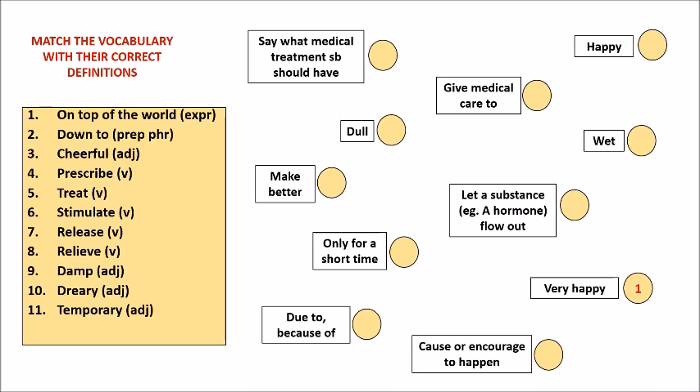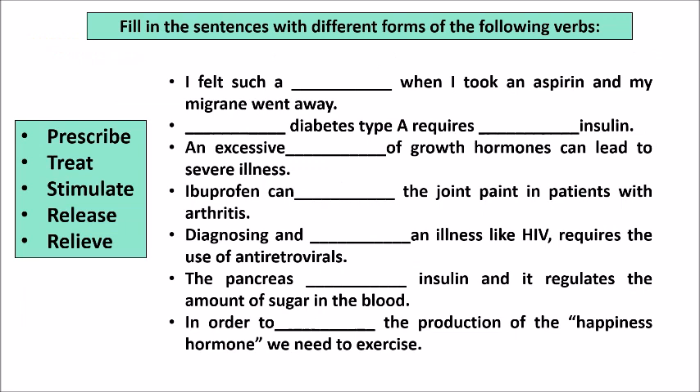Repeat after me: on top of the world, down to, cheerful, prescribe, treat, stimulate, release, relieve, damp, dreary, temporary. We have a list of five verbs for this lesson: prescribe, treat, stimulate, release, and relieve. We already saw the meanings, so it should be easy to fill in the sentences using different forms of these verbs. You don't have to use the exact same words — different forms are needed. I'd like you to work on this exercise by yourself, so I'm not going to give you the answers. Take your time.